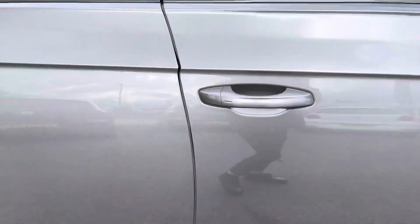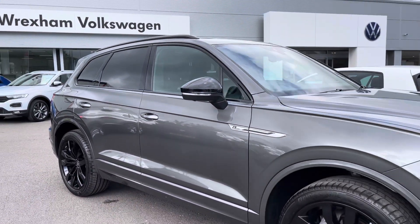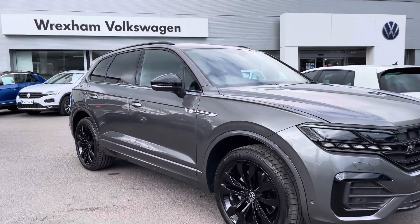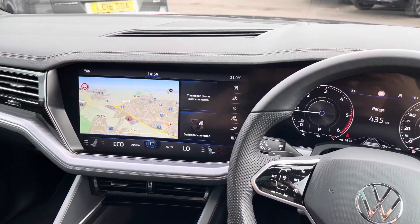So that concludes the 360 degree tour around this Volkswagen Touareg. Next I'll jump in and go into more depth on the car's technologies and features. Jumping inside the car, here we have the driver's direct view.